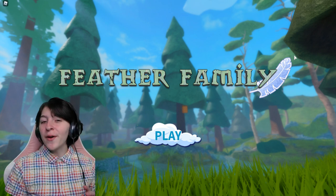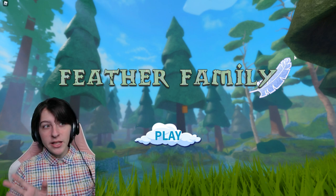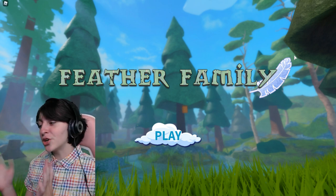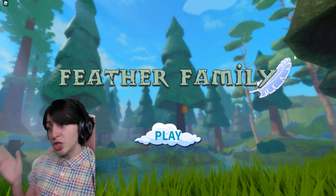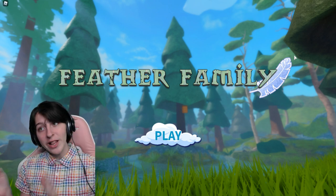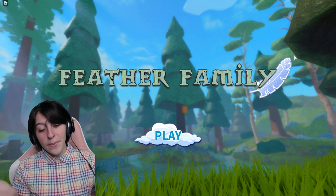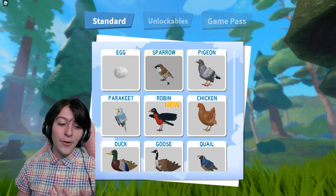Hey guys, Ronks here and today we're making another Feather Family video. Today we have something new to show you: the new bird, the robin. It came out a few days ago and I was actually gone during that time, so I don't have the computer. We're here now at least making a video on it — I always say when I'm late for something, but this time I have a valid excuse. Anyway, let us check it out.